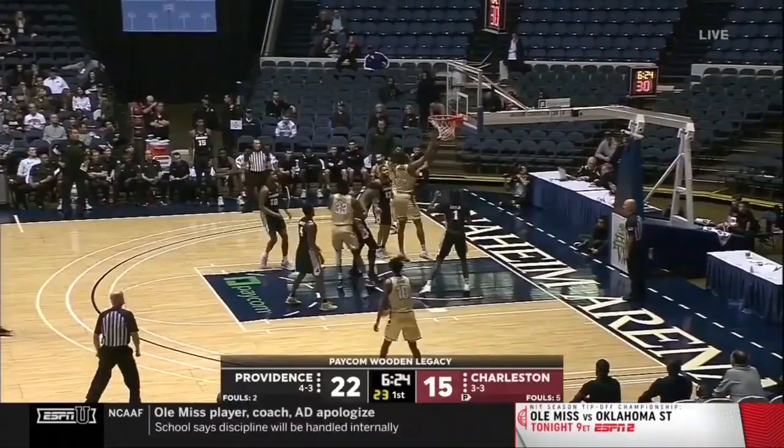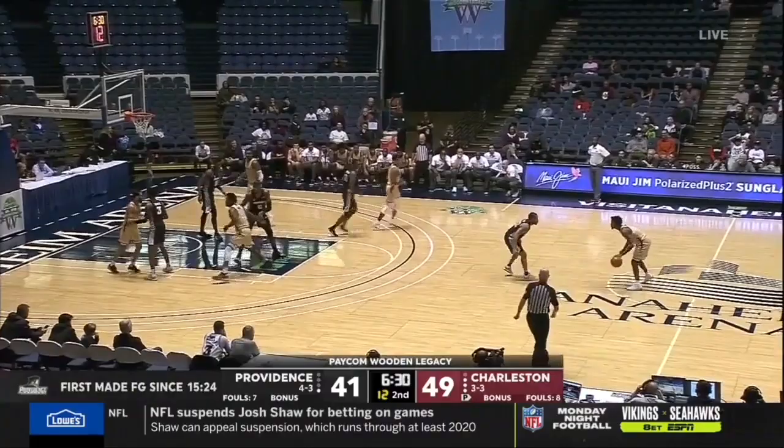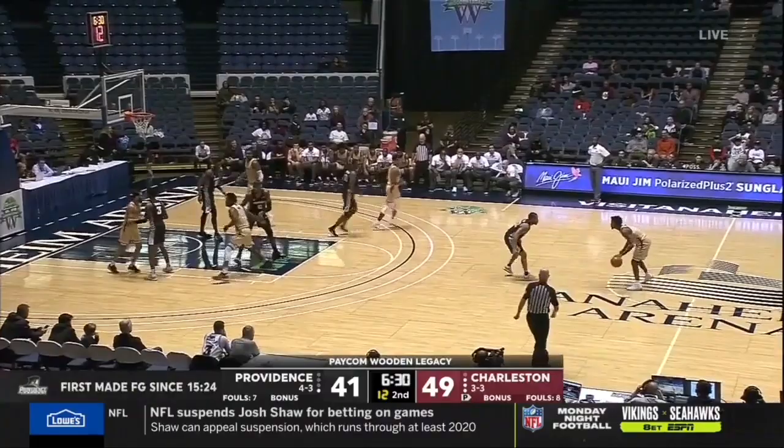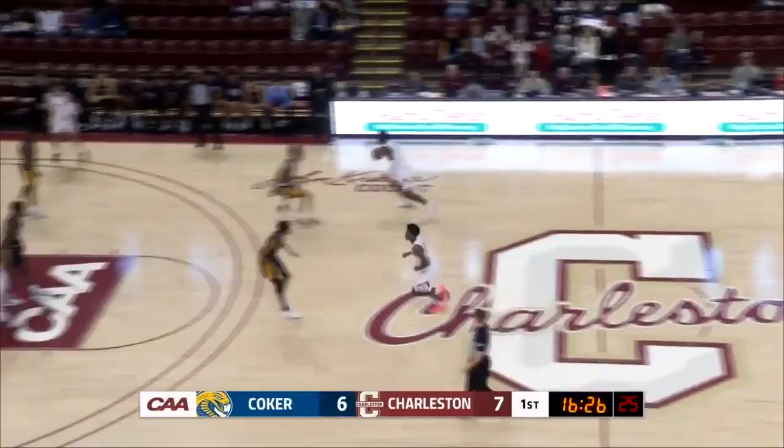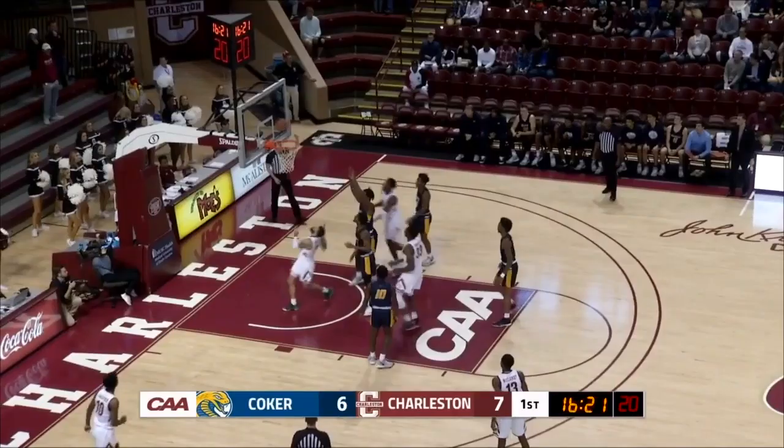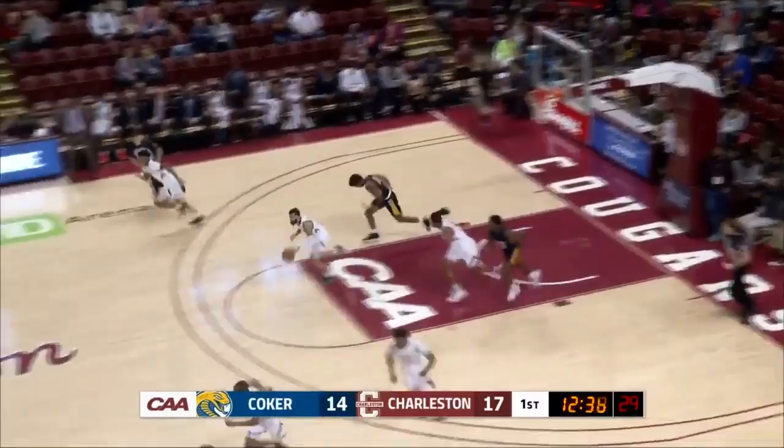Carlson doing a much better job getting defenders on the move. They were so stagnant against that zone and that defense earlier. Riller by eight. Seven on the shot clock for Riller. Gets Pipkins, pulls up top of the free throw circle. Riller right in front of the Cobra bench. Step, shot up off the glass. It's good.